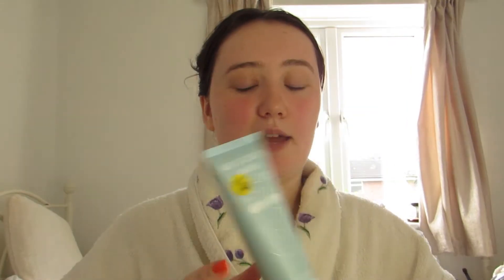So that is just my simple skincare routine for the morning. All that's left to do is I use this Elifexia anti-stretch marks repairing and preventing cream, as I deal with quite a few stretch marks around my thighs, up my back and around my arms.